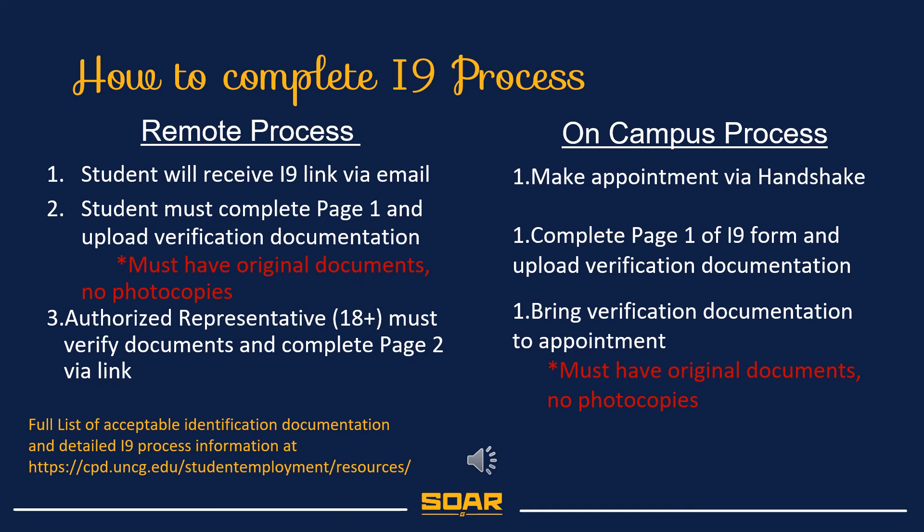Students who choose to complete the process on campus will first need to make an appointment via Handshake. Once your appointment has been approved, you will receive a link to complete page 1 and you will need to bring your verification documents to your appointment so that our office can complete page 2. Please keep in mind that all verification documents must be original, not photocopies. Visit our webpage for detailed information on how to complete the I-9 process remotely or on campus.